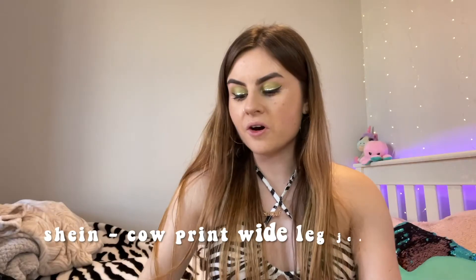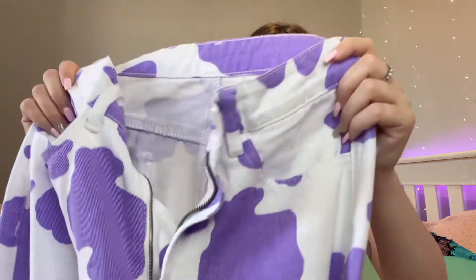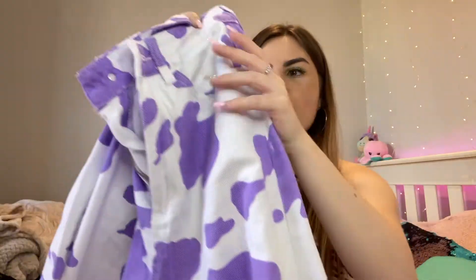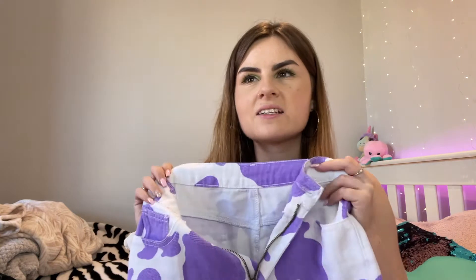I also got these jeans which I've been wanting for so long. They're white mum jeans with purple cow print all the way down - so cute. They have belt loops and back pockets and the quality seems amazing. I've always wanted to try out Shein jeans. You could wear these day to day but also style them really cool on a night out, especially in the winter.